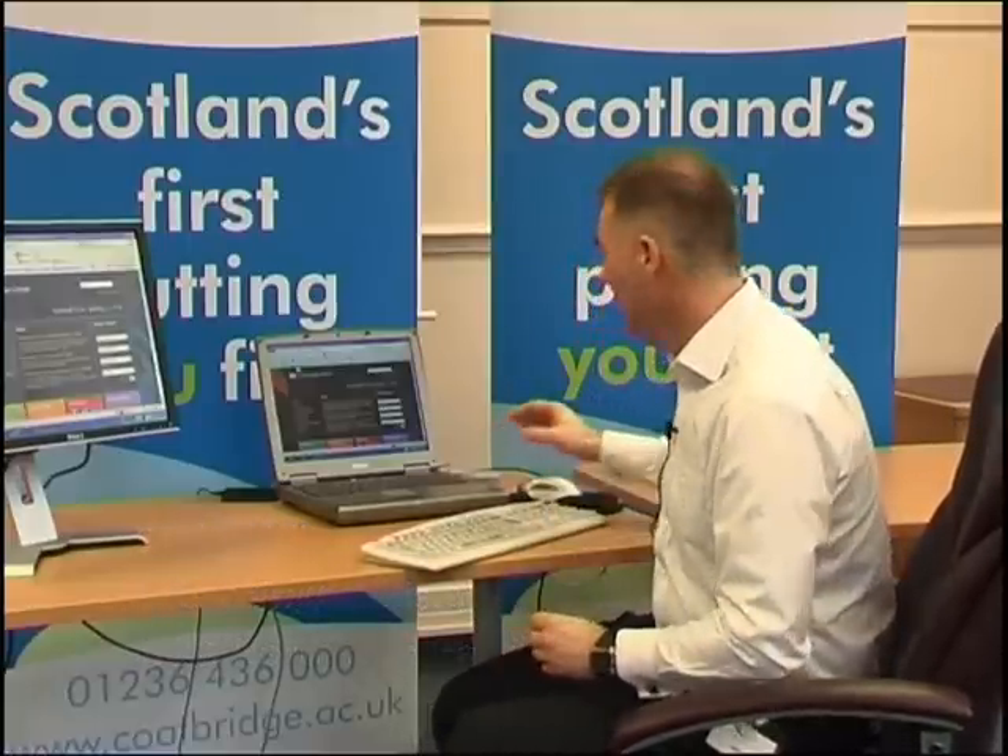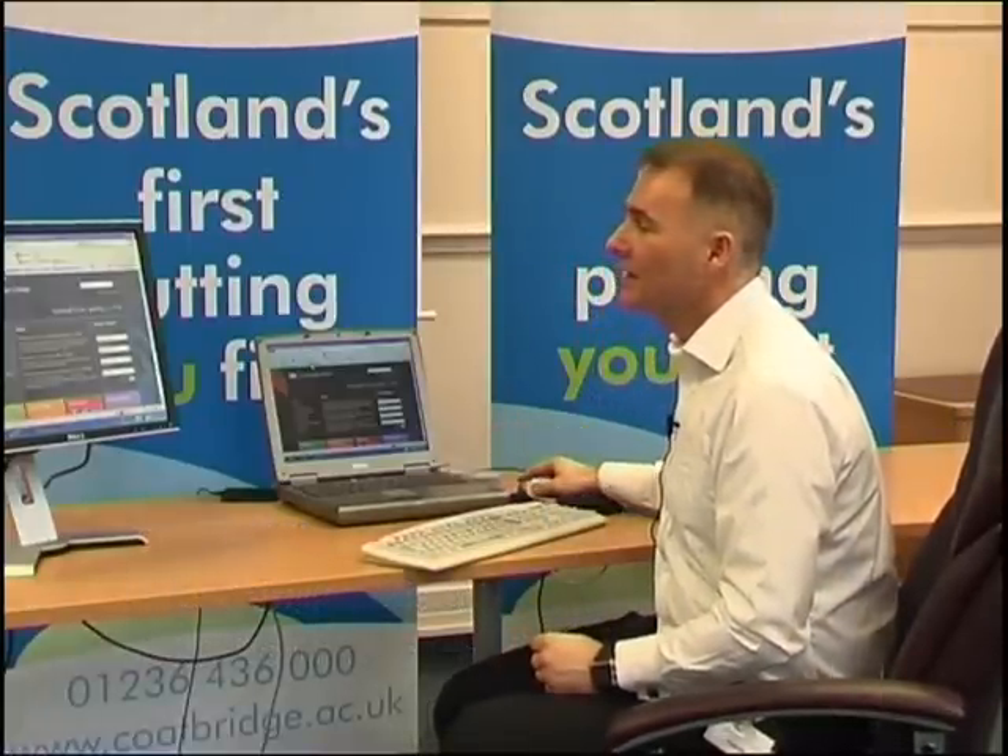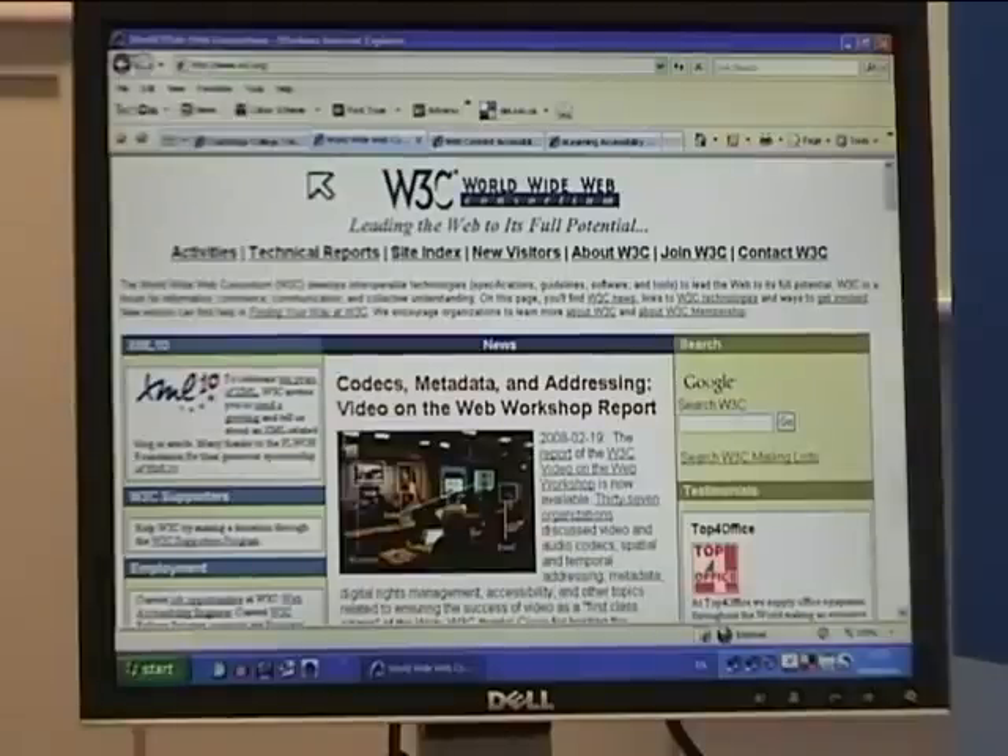Hi, my name is Craig Mill and I'm the e-learning advisor for inclusion and accessibility at the Regional Support Centre in North East Scotland. During the interview Errol talked about the W3C guidelines. It's essentially a worldwide consortium which have got together to put together guidelines on accessibility to ensure that the web can be accessed by a wide range of groups.